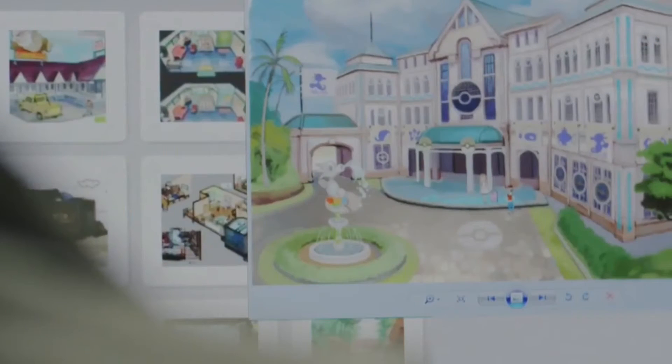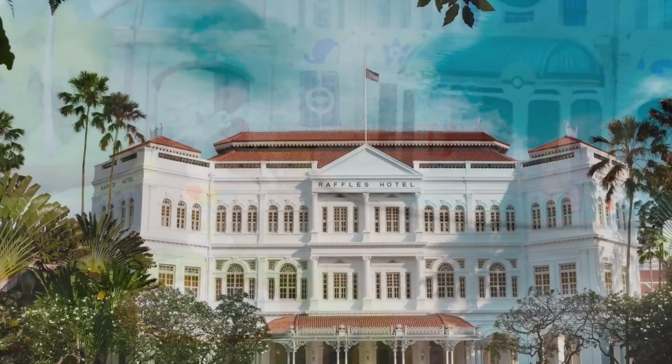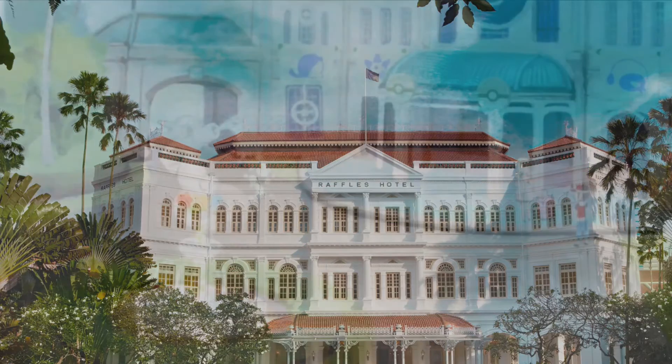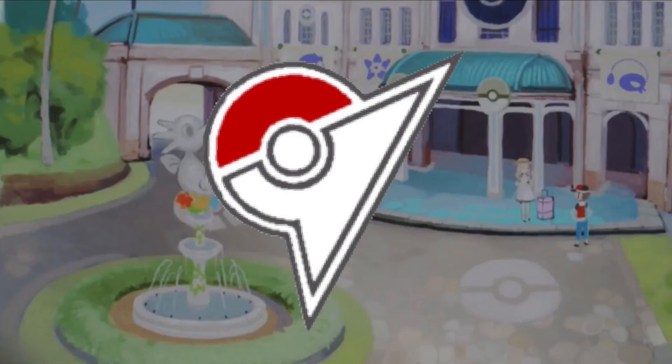In the next image we can see various buildings, but most importantly this hotel that shares a great similarity with the real-life Raffles Hotel from Singapore, which may indicate that this region will be based in that country, or maybe, as many have already pointed out, in Southern Asia. Many people also think this place may be a Pokémon gym, but I really don't think so, because it lacks the characteristic gym logo.